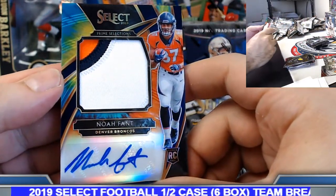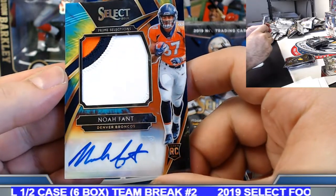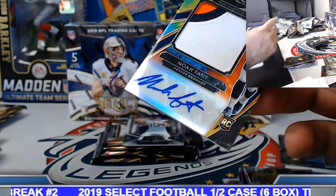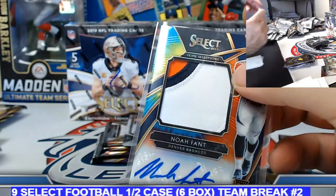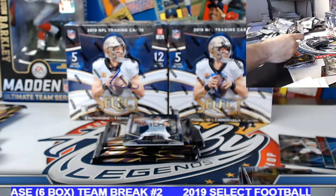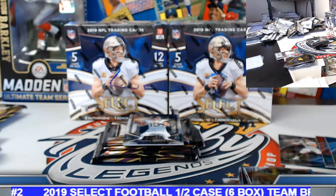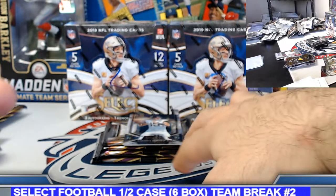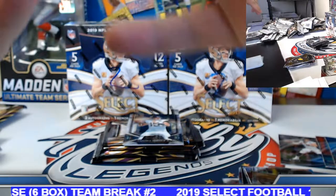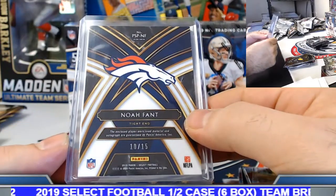Nice little tie-dye rookie patch auto, short print as well — 12 out of 15. Joseph, put it on the board. Nice little hit on the Noah Fant for the Denver Broncos, 10 out of 15.